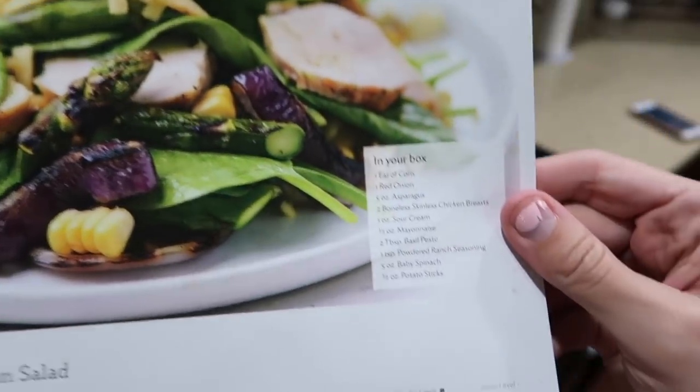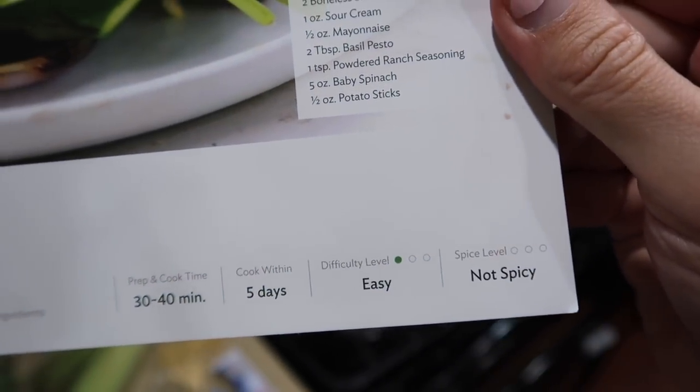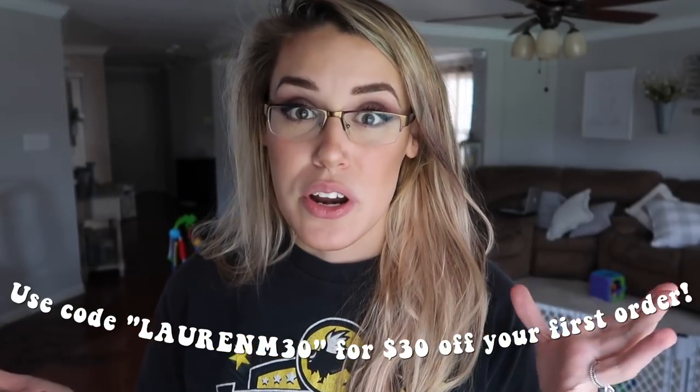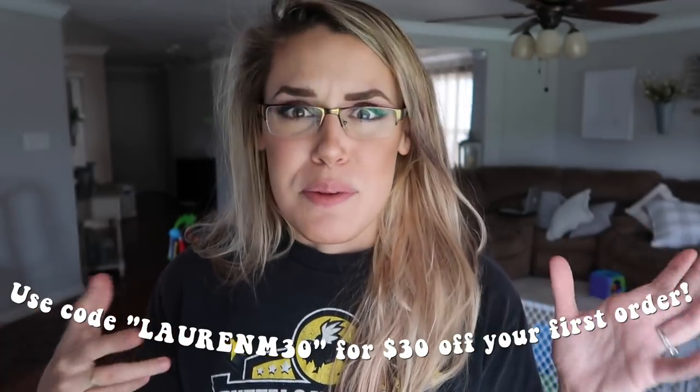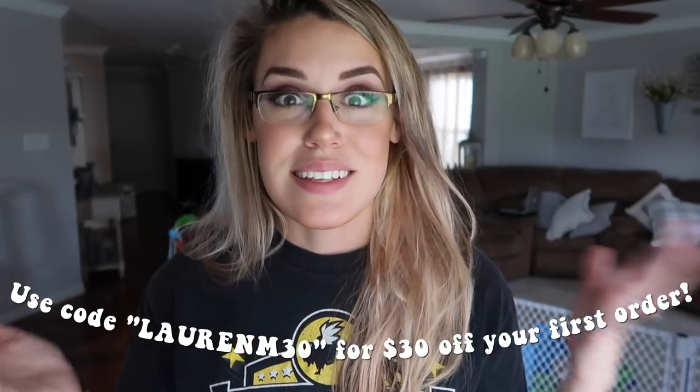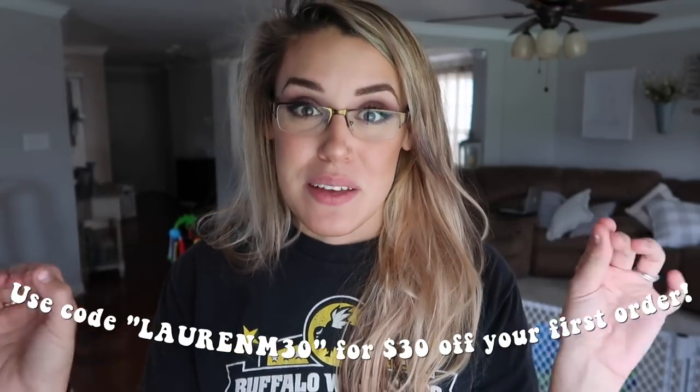If you guys want to try out Home Chef, I'll have their link in the description. Use code LAURENM30 and you'll get $30 off your first order. This video is sponsored by Home Chef but this is my totally honest opinion — these meals are always so good. I don't receive anything from you signing up; it's not an affiliate link, so it's strictly benefiting you guys.